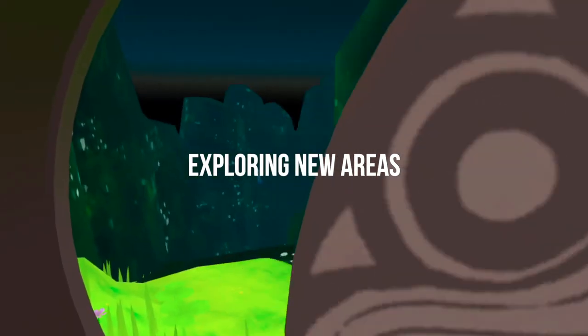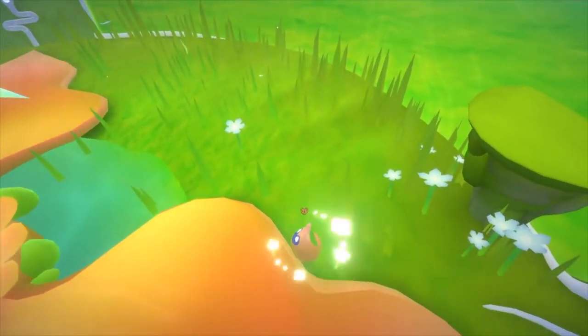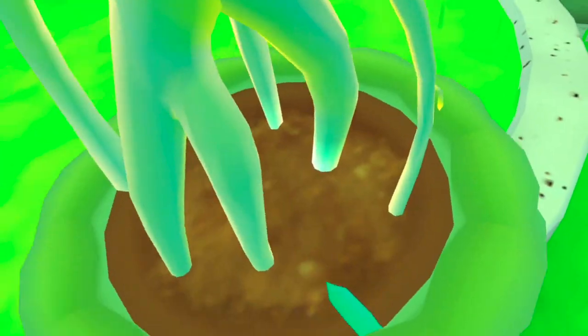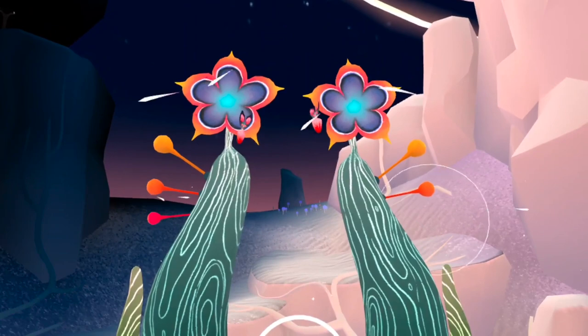Finding new plants, exploring new areas — it's beautiful to be blissfully unaware of how deep this game goes. So that's what I won't tell you. Sure, it might not last you months or even weeks like other content-heavy VR games, but if you ever need somewhere to de-stress or escape for a while, this is it.